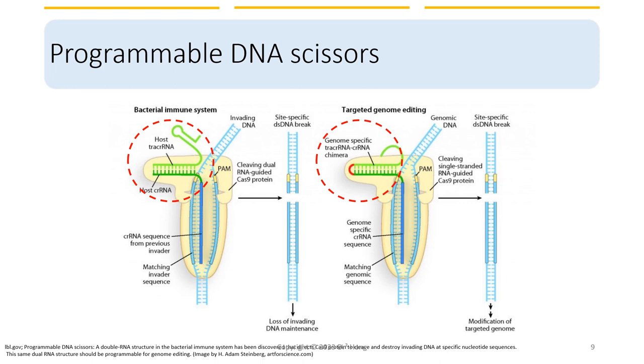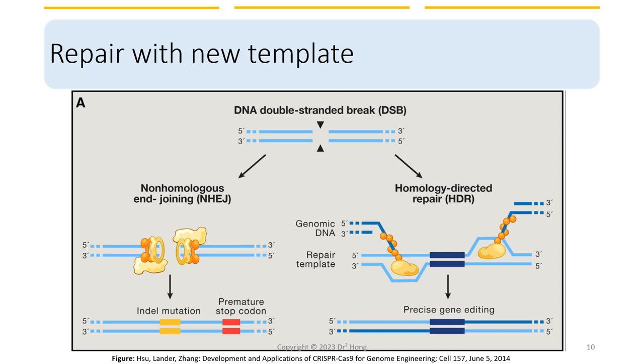In the bacterial immune system, foreign DNA is incorporated into its genome forming a spacer sequence and then transcribed into CRISPR RNA. In contrast, the CRISPR-Cas system used in genome editing is achieved by designing a specific guide RNA — sgRNA — that matches the target DNA sequence of interest, which then guides the Cas protein to that location in the genome. The Cas protein can then cut the DNA at that site, allowing for the insertion, deletion, or replacement of specific genes.